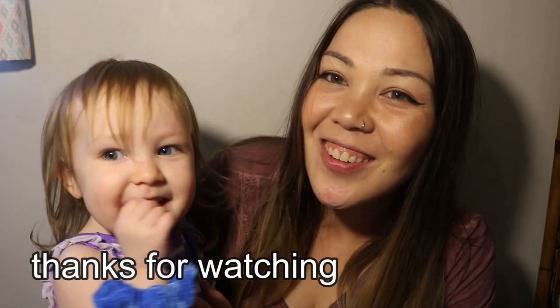Anyways, that is it for today's video. Thank you again for sending all of these diapers. Thanks for watching.